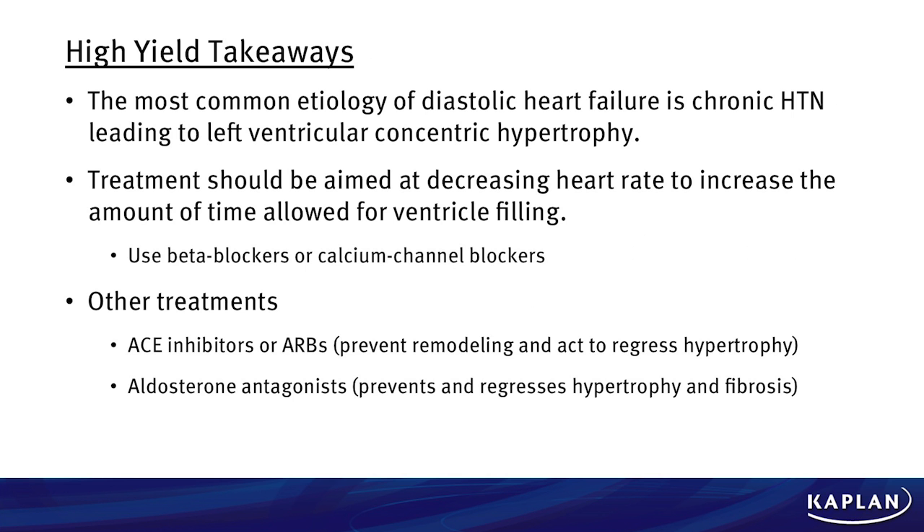Our key high yield takeaways: the most common etiology of diastolic heart failure is chronic hypertension, leading to left ventricular concentric hypertrophy. Treatment should be aimed at decreasing heart rate to increase the amount of time allowed for ventricular filling, so you can use beta blockers or calcium channel blockers. Don't let the heart rate drop below 55. Other treatments include ACEs or ARBs, which prevent the remodeling and act to regress some of the hypertrophy. Aldosterone antagonists also prevent and regress hypertrophy and fibrosis.